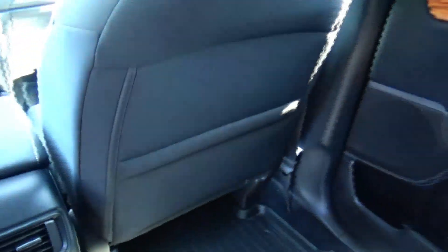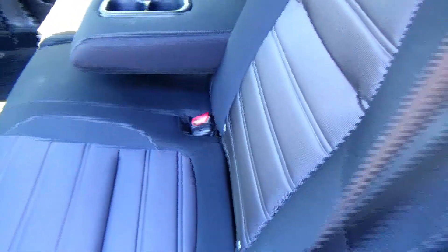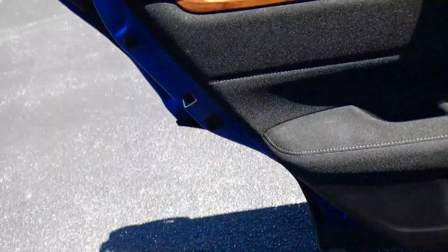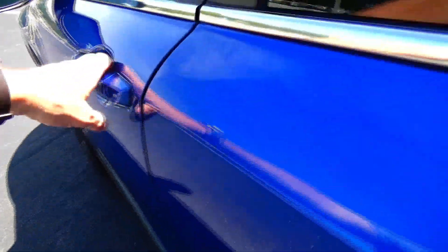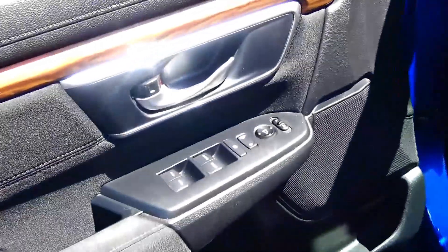Two USB ports, map pockets, latch system for child safety seat, cup holders and storage, armrest, cup holders and storage in the door, child security door lock, eight-way power driver seat with adjustable lumbar.